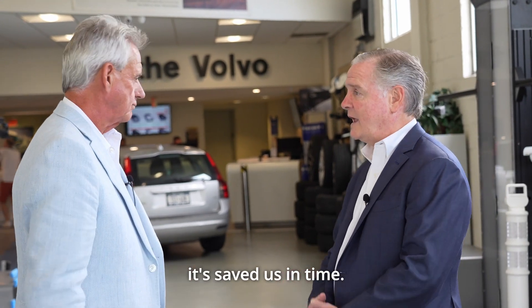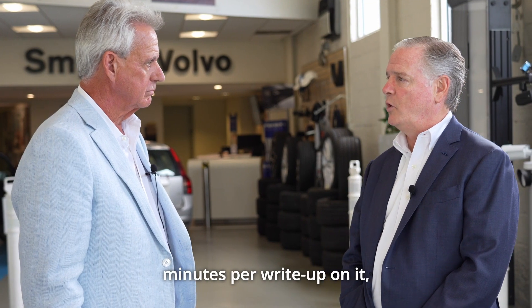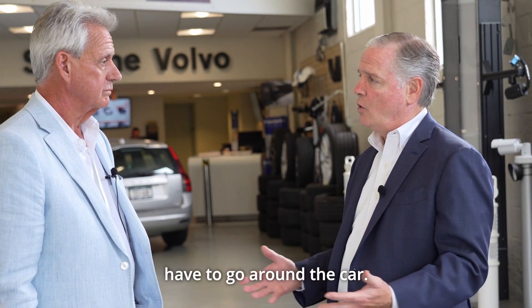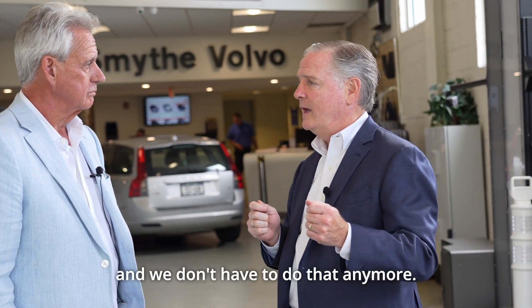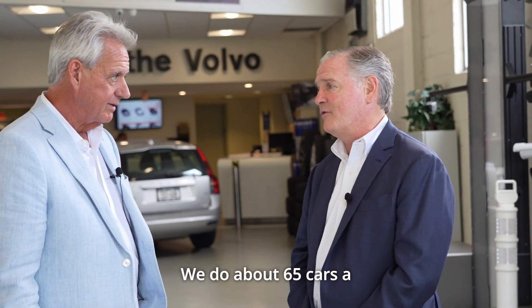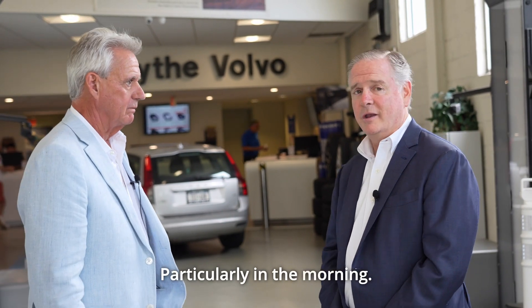Well, actually, it's saved us time. We've reduced about five minutes right up front because we no longer have to go around the car. We used to manually go around the car with an iPad, and we don't have to do that anymore. We do about 65 cars a day, so that's a lot of cars — you're talking about a couple of hours anyway, particularly in the morning.